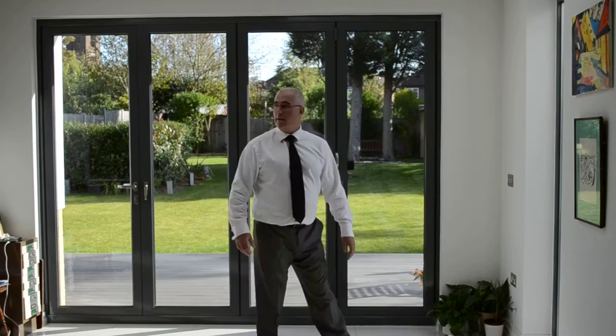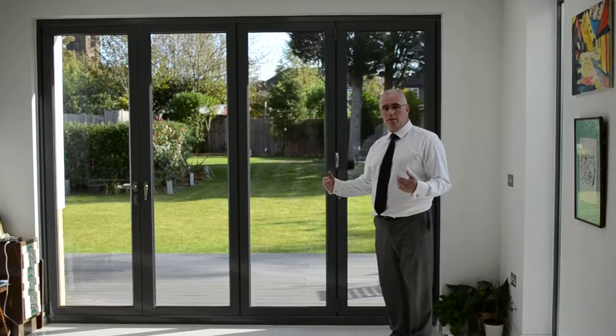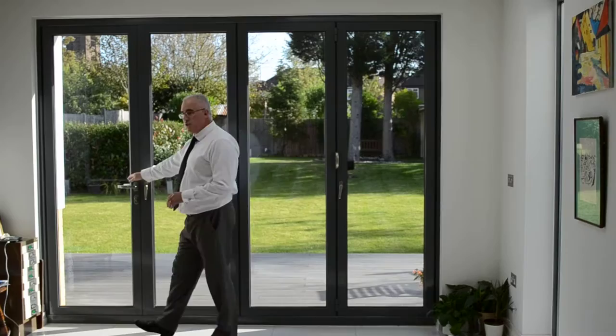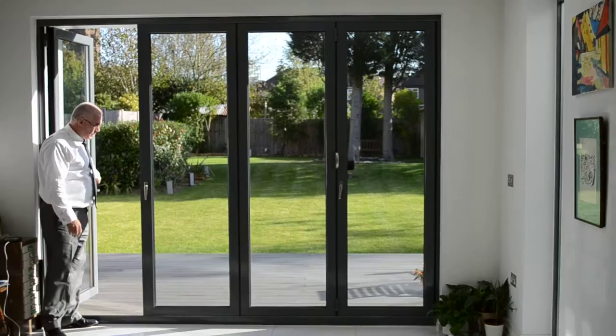Here we are in North London, a new build house, where once again the architect has specified a set of Easy Bolt doors. To my mind this option gives you the ultimate combination of doors. It's what we call the 4-3-1: you have four sashes, three that slide open, and the one that is your most trafficked door all year round, giving you access in and out of the home.